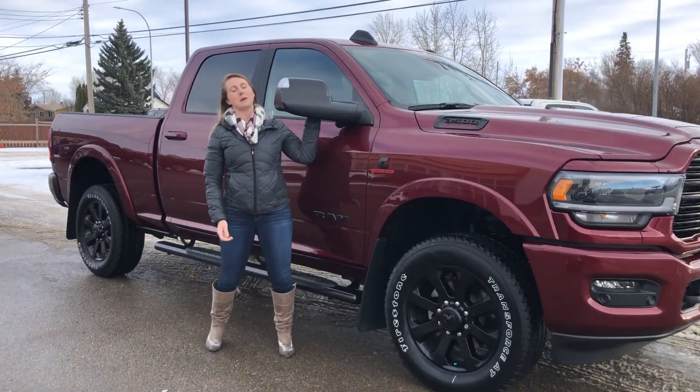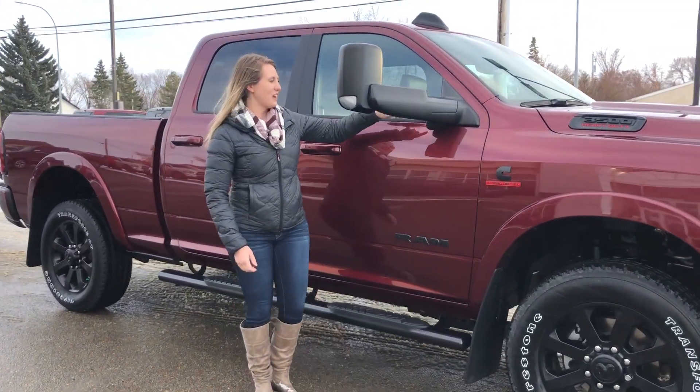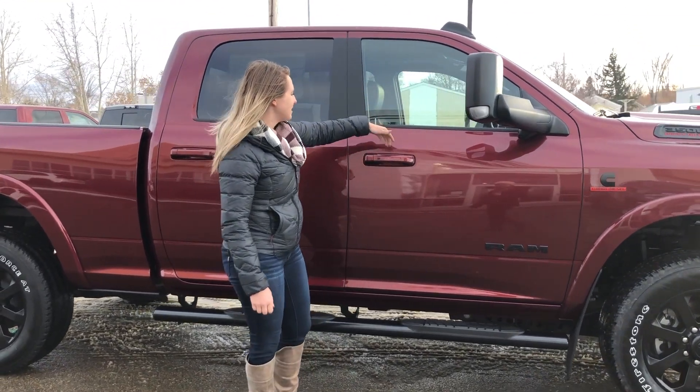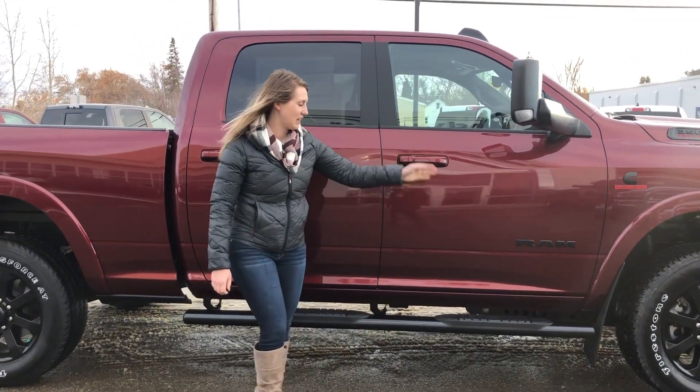On the other side of this truck, this one does have your flip up tow mirrors. And then on either side of the truck there is the 360 camera that will show you the two sides. This one has proximity entry and cab length running boards.